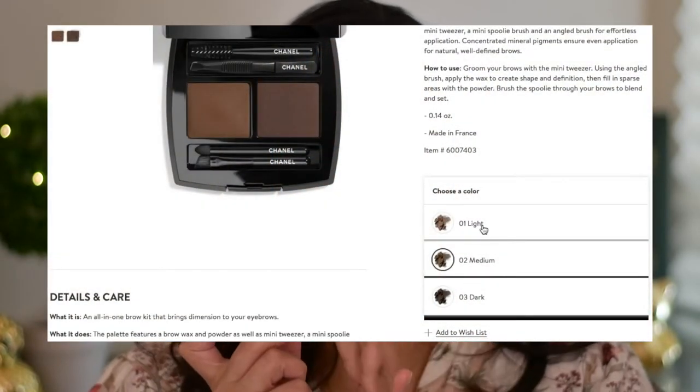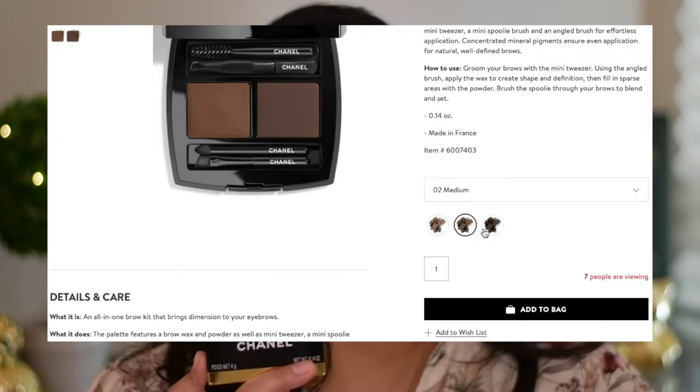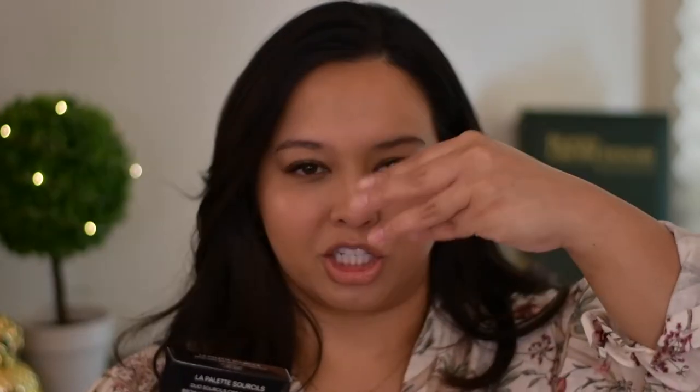And that product is the new Chanel Brow Wax and Brow Powder Duo. I have it in shade 2, medium. It does come in three different shades. I tend to go a little bit lighter with my brows just because I want that natural look and I don't want that harsh dark brow look.